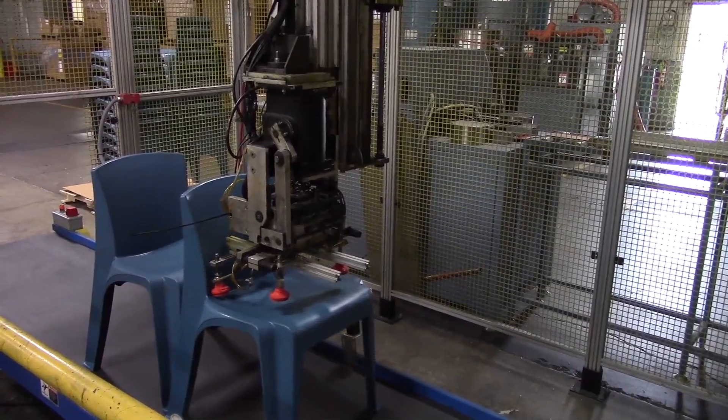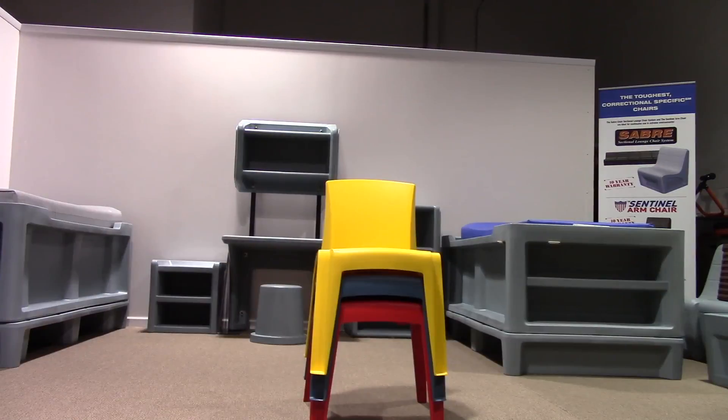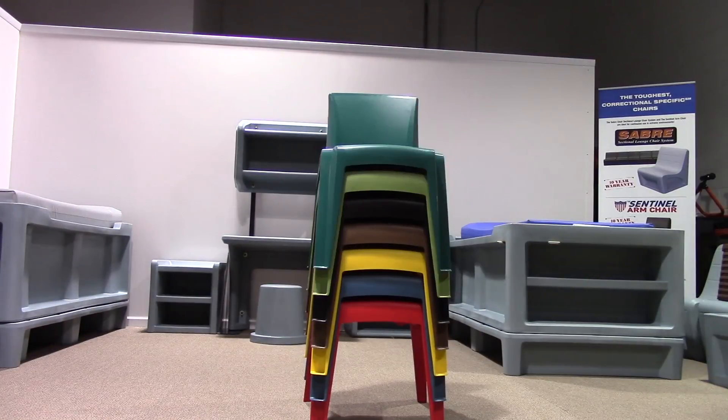American-made, 10-year warranty, and it passes all necessary flame retardant standards as well as durability standards. We make it in ten different colors. It stacks, it's colorful, it's architectural, it's comfortable.